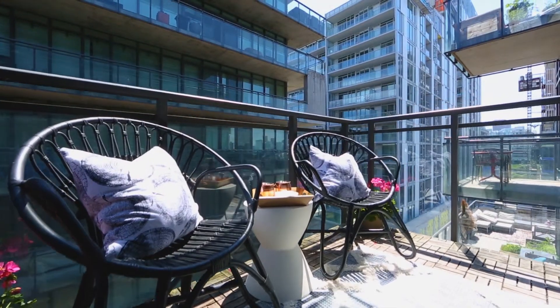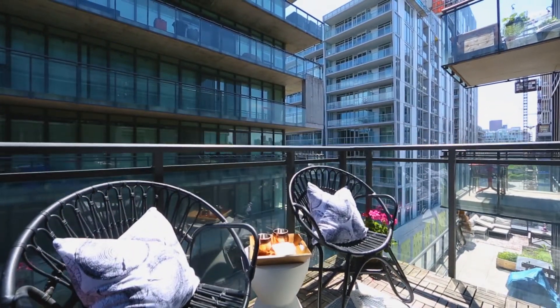Here we're in the heart of Riverside, steps from the Broadview Hotel and a quick commute to downtown. I hope you love this loft as much as I do — give us a call at 416-699-9295 to set up your viewing.